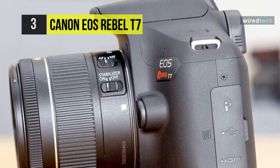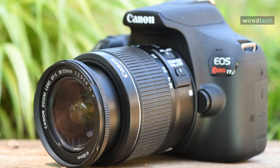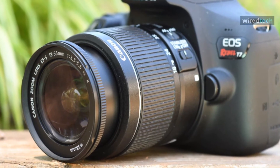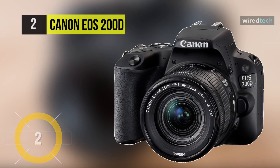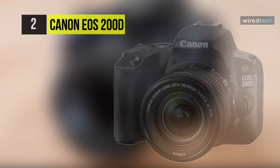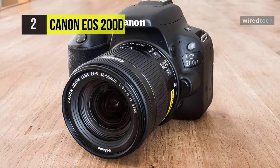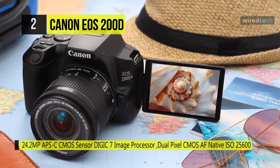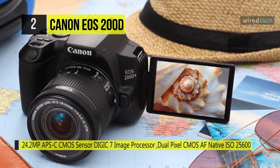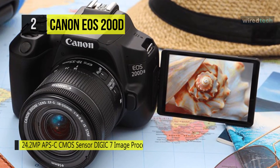The Canon EOS 200D has a 24.2MP APS-C CMOS sensor and a DIGIC 7 image processor, both of which work together to create sharp, vivid images at native sensitivities up to ISO 25600 and extended sensitivities up to ISO 51000.